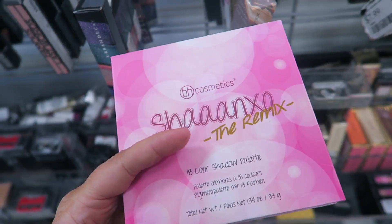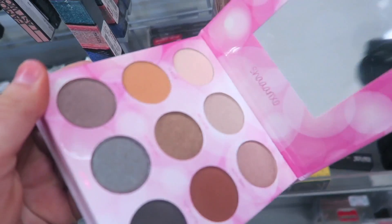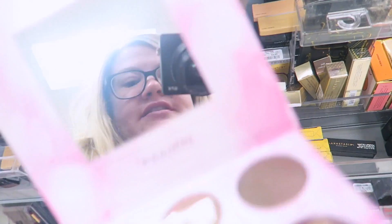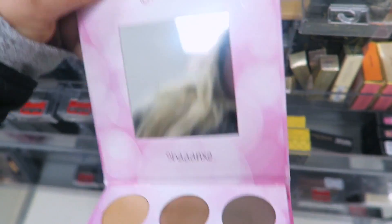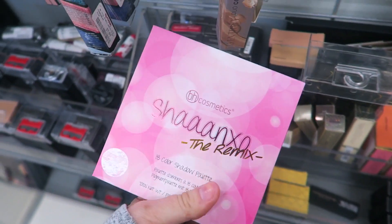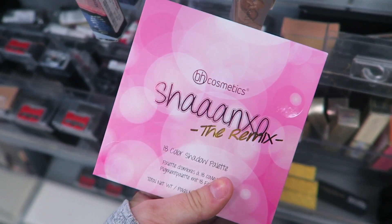I wanted to show you guys the inside of the BH x SeanXO Remix palette — it's actually a double-sided palette. Here are the first shades, and then the other side opens up with more colors as well. I was going to buy it but I don't really need it. I'm kind of just buying to buy, so it's nice to not buy anything this week. I'll pass on this one for now.